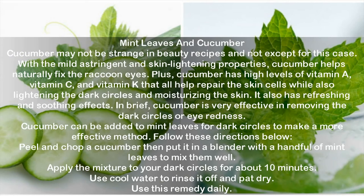Mint leaves and cucumber. Cucumber may not be strange in beauty recipes. With mild astringent and skin lightening properties, cucumber helps naturally fix the raccoon eyes. Plus, cucumber has high levels of vitamin A, vitamin C, and vitamin K that all help repair skin cells while also lightening dark circles and moisturizing the skin. It also has refreshing and soothing effects, making it very effective in removing dark circles or eye redness. Peel and chop a cucumber then put it in a blender with a handful of mint leaves to mix them well. Apply the mixture to your dark circles for about 10 minutes. Use cool water to rinse it off and pat dry. Use this remedy daily.